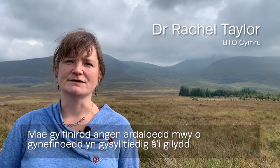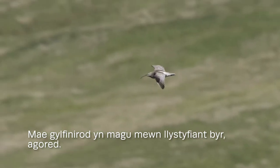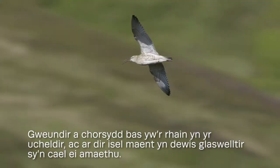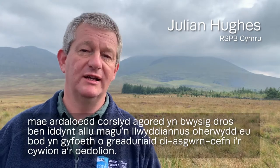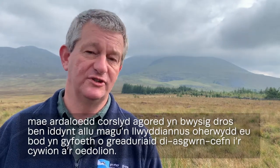Curlew need larger areas of connected habitat. Curlew breed in open short vegetation. In the uplands this is moorland and shallow bog, and in lowland landscapes they choose farmed grasslands. Curlews need wet features too. Peaty soils and open boggy areas are really important for successful breeding because they're rich in invertebrate food for chicks and adults.